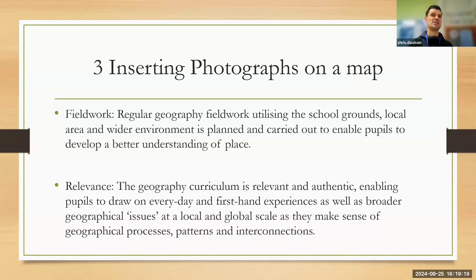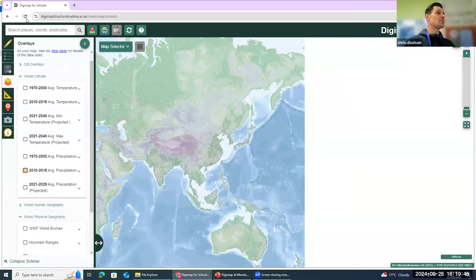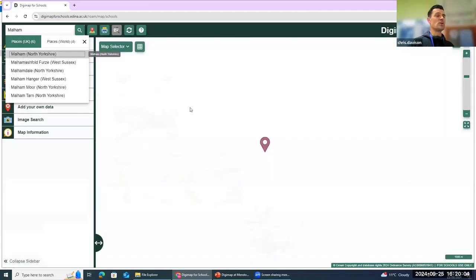Rather than just looking at a map prior to going on a field trip, children can take pictures and then come back to class and insert them on the map. Or if you've got internet access on a residential, you can take the pictures and upload them later. I'll show you what this looked like in Digimap. I'm going to look at a local place called Malham, which is a beautiful part of the Yorkshire Dales. If I search Malham, North Yorkshire, it takes us in there with an Ordnance Survey map.